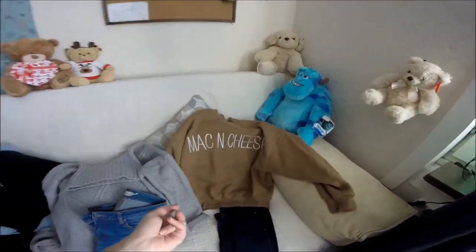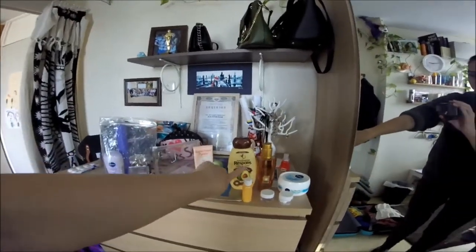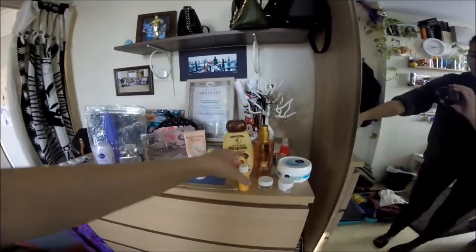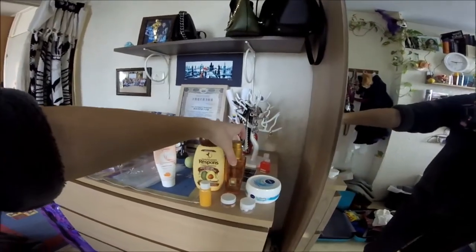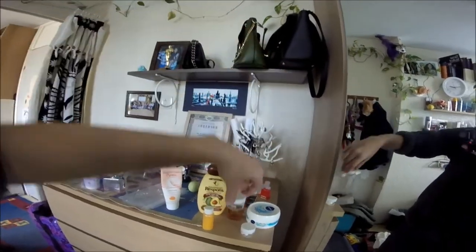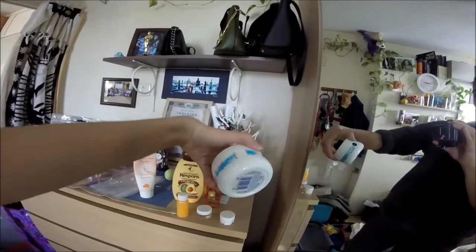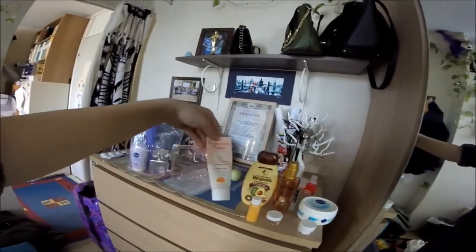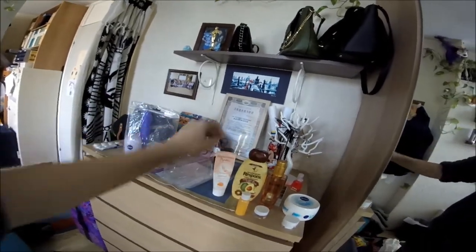Now I'll show you how I packed my shampoo, hair oil, and face cream. I use Garnier shampoo — I put just enough for two washes in a small amount. The hair oil also goes into a small bottle, enough for two uses. The face cream is big so I transferred it into a smaller container. The only thing I leave as normal is this hand cream with Russian writing.